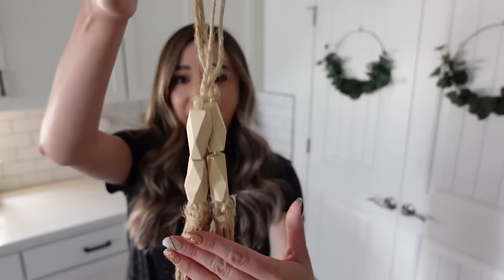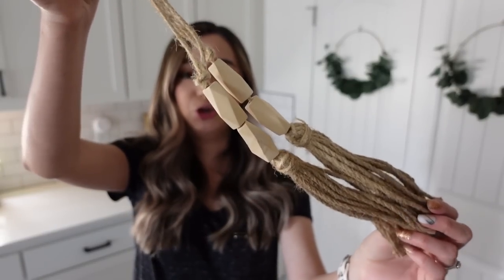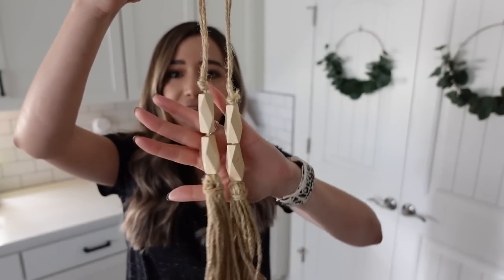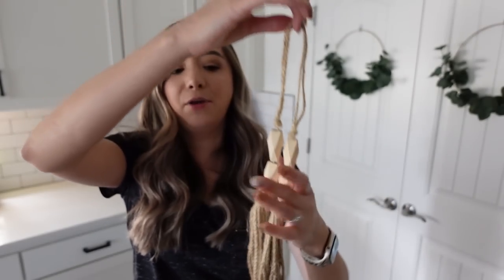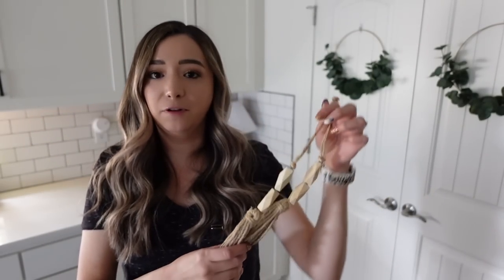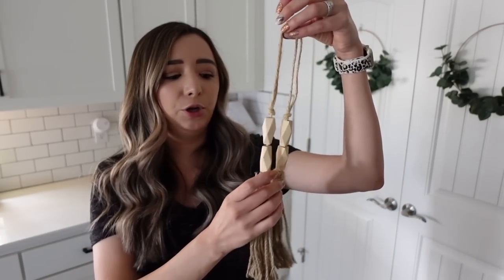Last but not least, item number seven is this jute beaded garland. I believe you can never have too many of these — you can use them in so many different areas of your home. I really like to style them hanging out of a bowl or on top of a book, just to give a little more texture to the space you are trying to style.